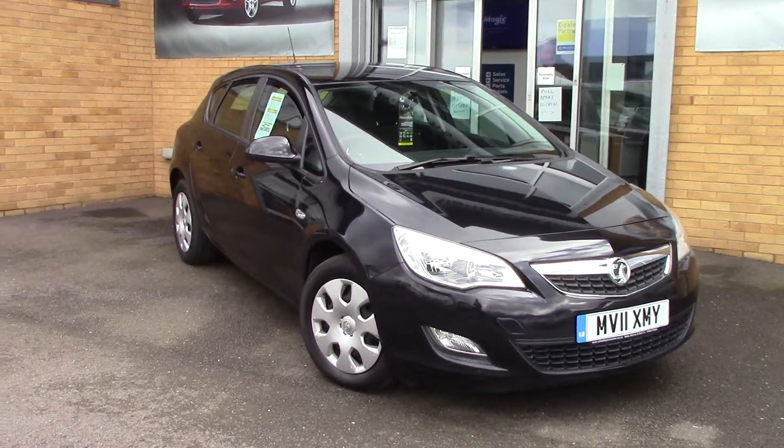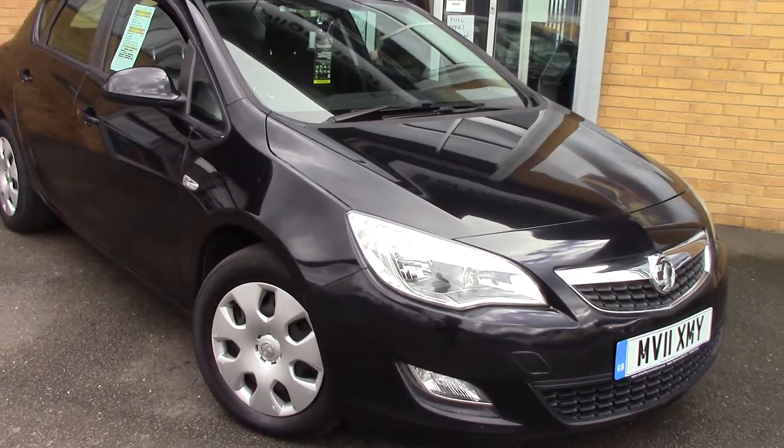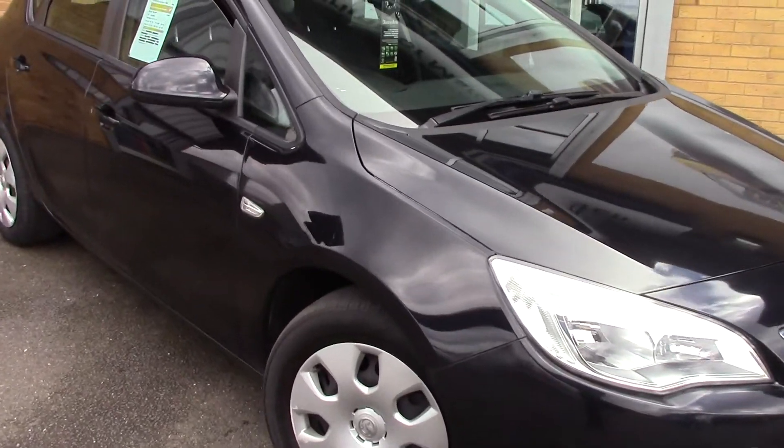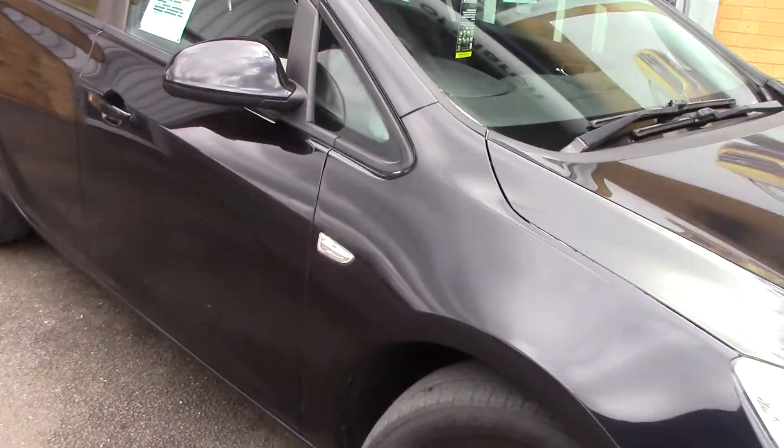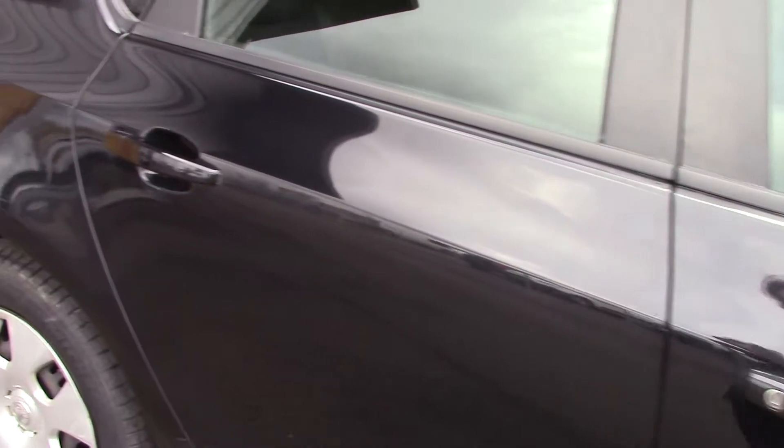Welcome to Pilgrims. I'm going to show you around this Vauxhall Astra Exclusive. This vehicle has done around 56,000 miles and can achieve an average fuel consumption of 44 miles per gallon.